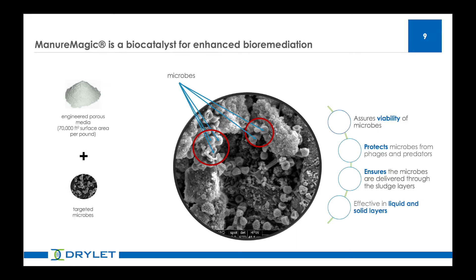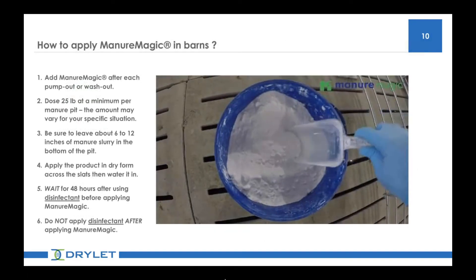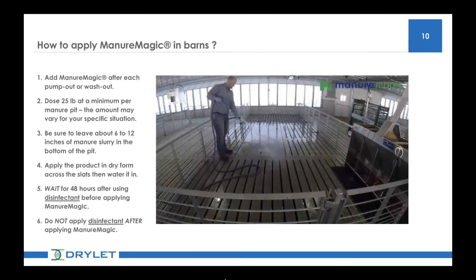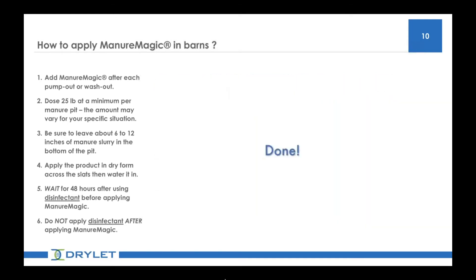For deep pit barns with animals already inside, you can add the product along the slats near the alleyways and wash the product in. Once you're on a set schedule, you should add the product after your seasonal pump out, typically once per year. The number of times you might add the product will depend on your initial manure pit conditions and how you plan your rotation. Typically, we get feedback from customers that just one or two times per year is needed to achieve the desired results.